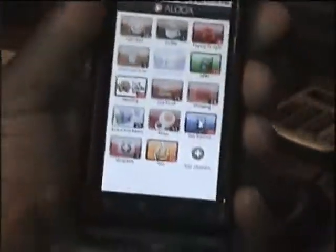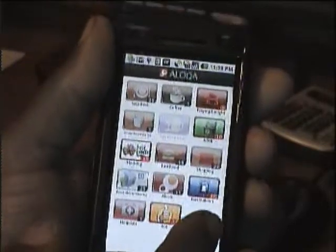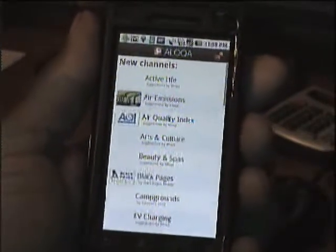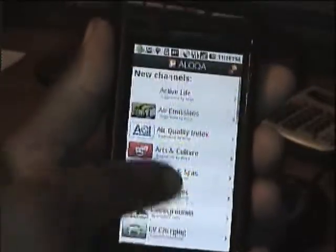More features here — this app is highly customizable. If you want to add a channel, you press add here and it's going to bring up a whole list of new channels. Whatever channel you want to add is here.